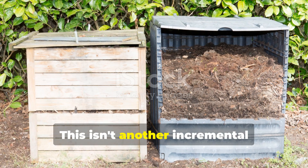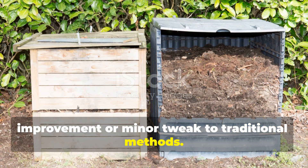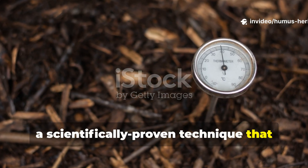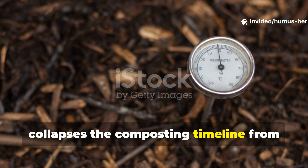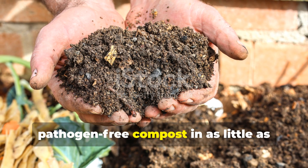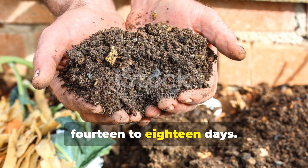This isn't another incremental improvement or minor tweak to traditional methods. This is the Berkeley method, a scientifically proven technique that collapses the composting timeline from seasons into mere weeks, delivering finished pathogen-free compost in as little as 14 to 18 days.